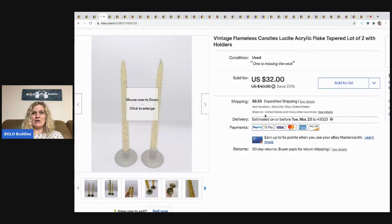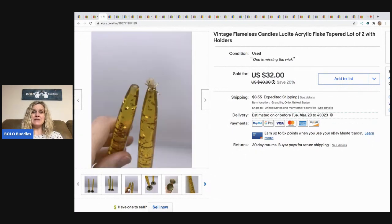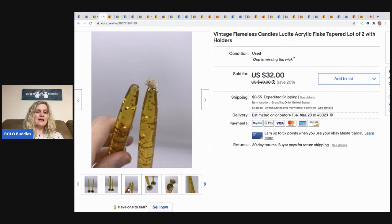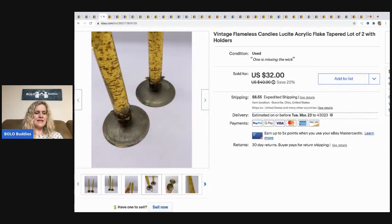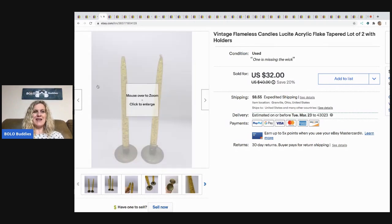Vintage flameless candles — these are lucite and acrylic flake tapered candles. One is missing the little wick, but you don't actually light these — they're faux, for decoration only, and they came with the stands. I picked these up at a garage sale, maybe two or three bucks. I've sold these in the past and if I see them I always pick them up because they always sell for me. I sold these for a best offer of $28 even with the defect, buyer paid shipping.